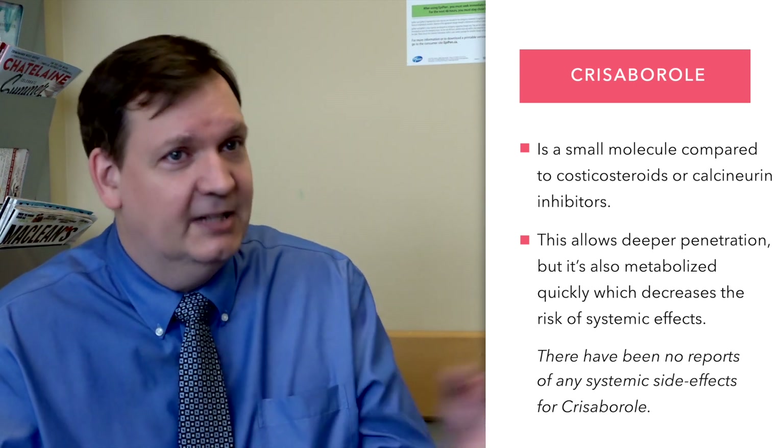To date, there have been no studies or clinical reports of any systemic side effects with this medication.